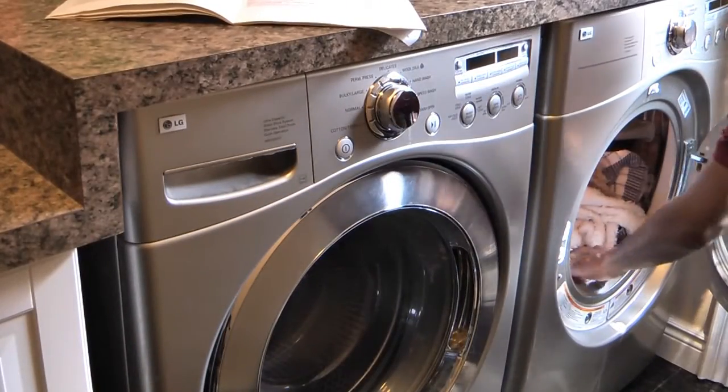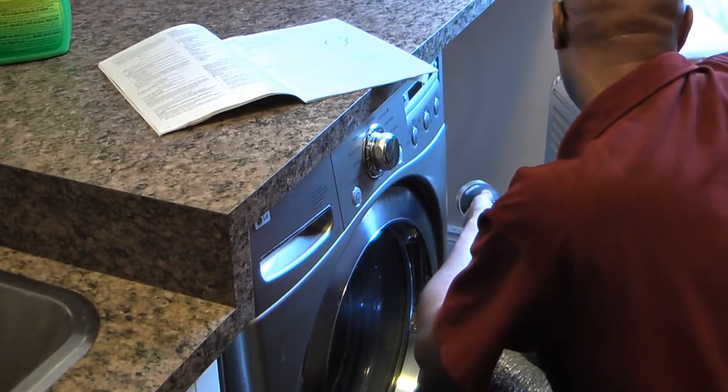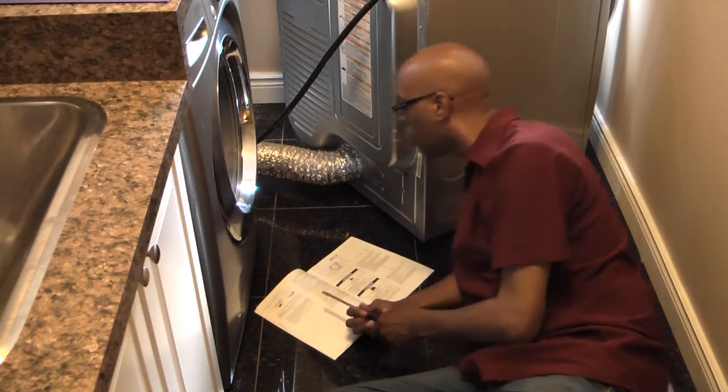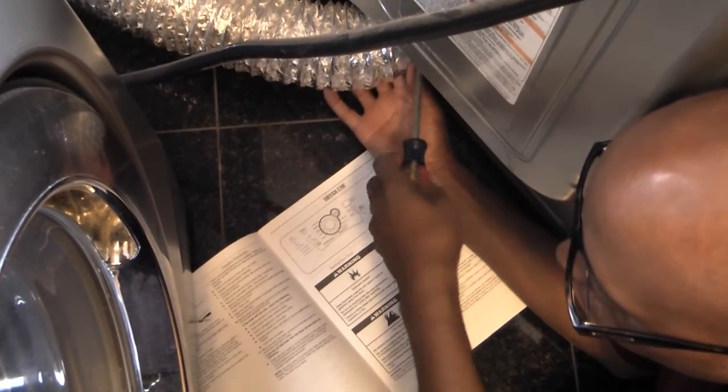After every load of laundry, be sure to clean the dryer's lint screen. Lint can also be trapped in the dryer's vent pipe. Once a year, inspect and clean your dryer's vent pipe. Refer to the owner's manual for instructions on how to do this.